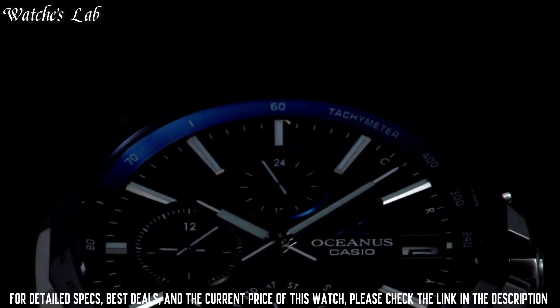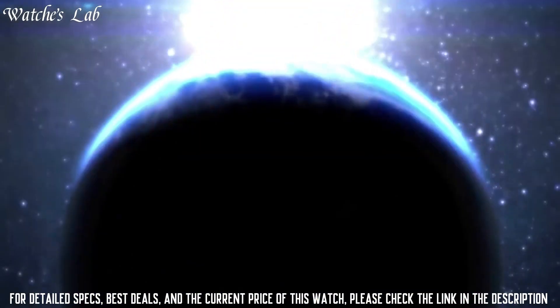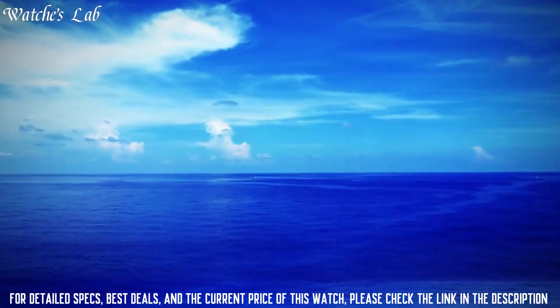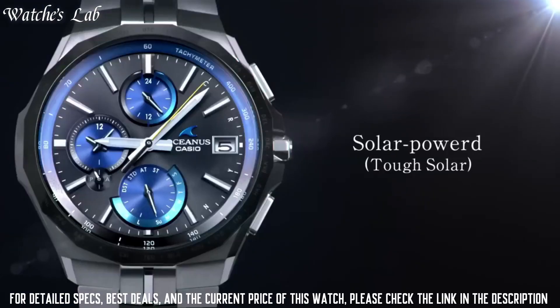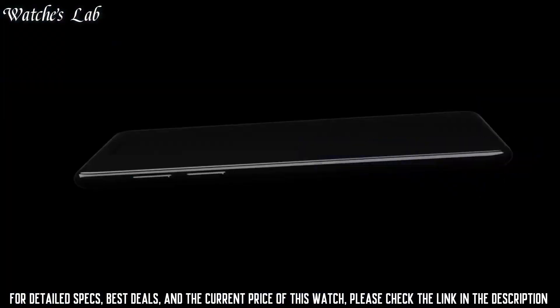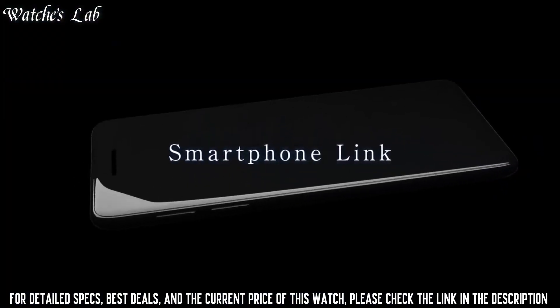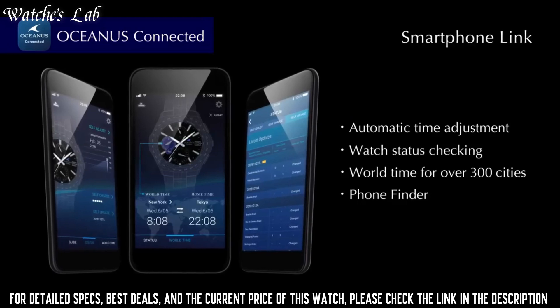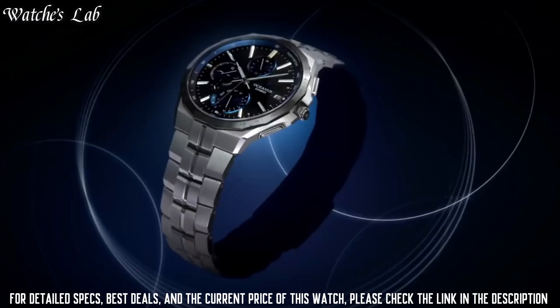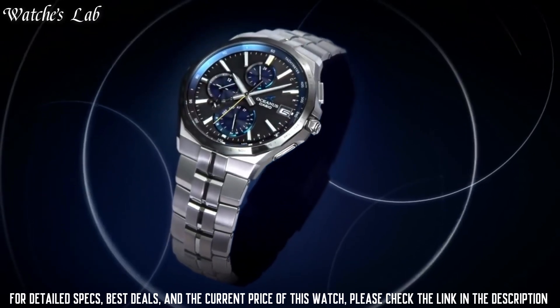The following features are equipped: glowing hands, glowing markers, radio controlled, Bluetooth, world time, chronograph, power reserve indicator, date, day, and perpetual calendar. It has Japanese solar quartz movement and .5603 caliber. Titanium hard coating case of round shape.